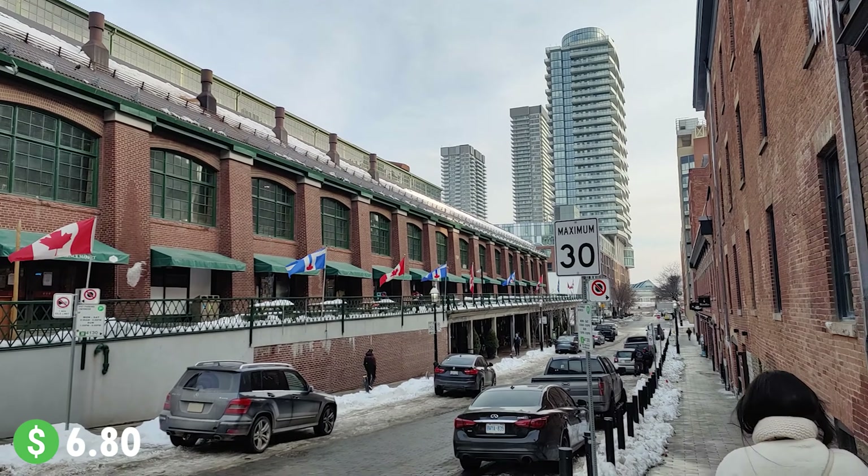This is Union Station. We are going to St. Lawrence, which is about a 400-metre walk from here. After going 400 metres, we can almost see St. Lawrence Market — it's written right there on the building: St. Lawrence Market.